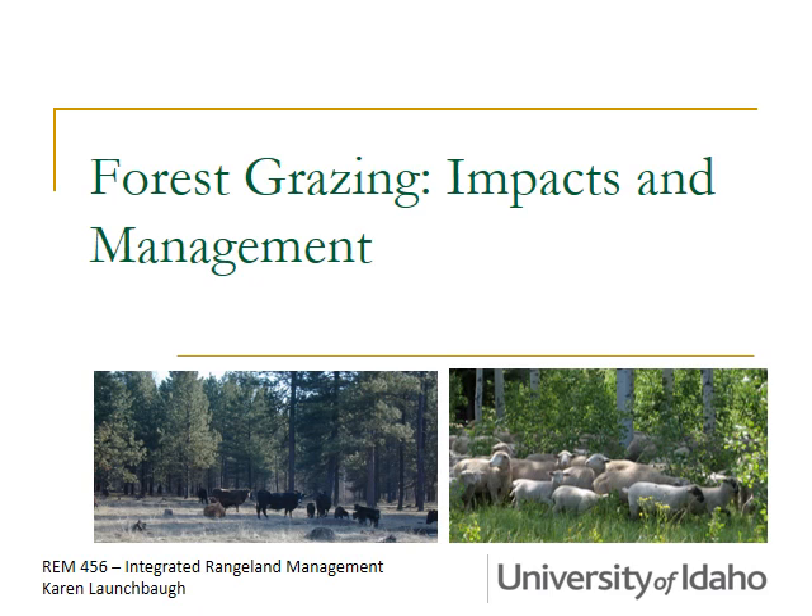In this integrated rangeline management class we've talked a lot about integrating livestock grazing with other uses on the land. Today we're going to talk about integrating livestock with wood products, forest products, but also orchards and vineyards and nut products. So anything that comes from a tree — can we use grazing in that management practice?